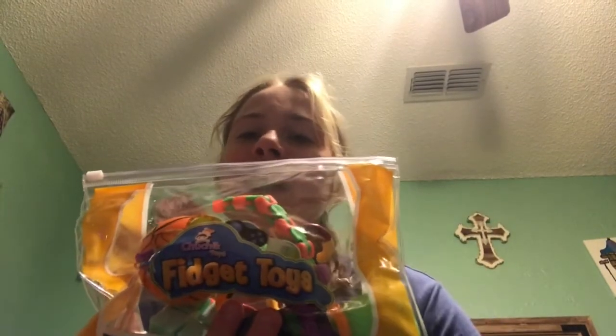In today's video, I ordered this fidget toy pack — it says fidget toys on it. I ordered this fidget toy pack off of Amazon. It was marked at $30, down to $15. How awesome is that! Let's get started. I'm going to be rating all the individual items and then I'll rate the whole kit for you.